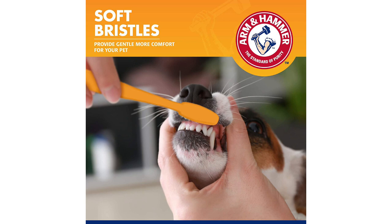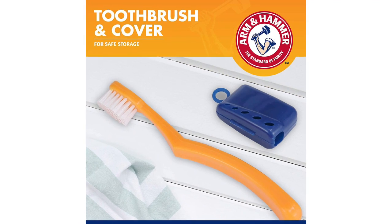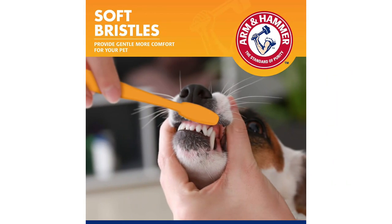It also comes with a convenient cover that is easy to snap on between brushings or when you plan to travel with your dog. Unfortunately, this product is not advertised as vet recommended, but like other products from this trusted household brand, it's very affordable, making it easy to replace when you need to get a new one.